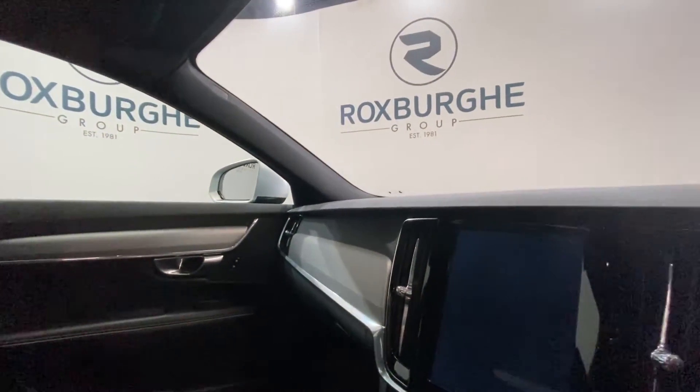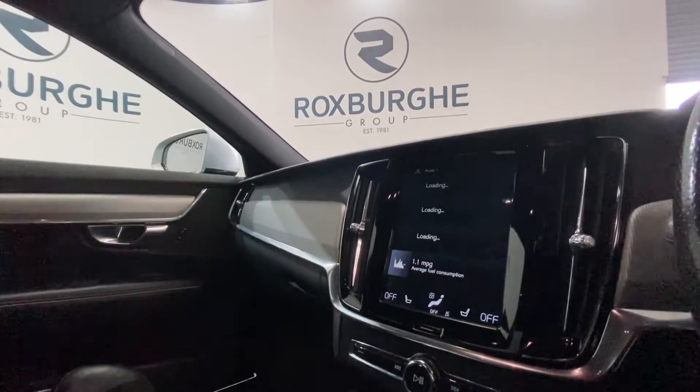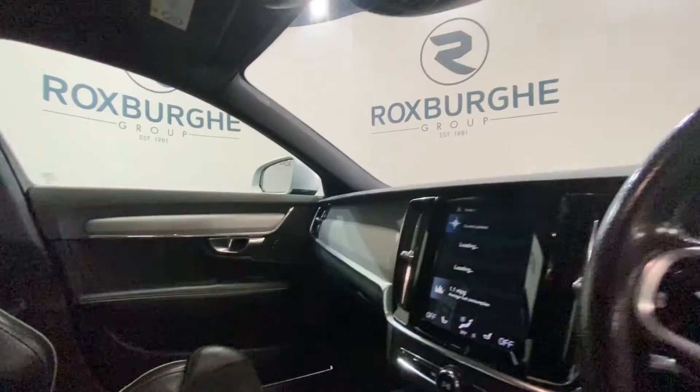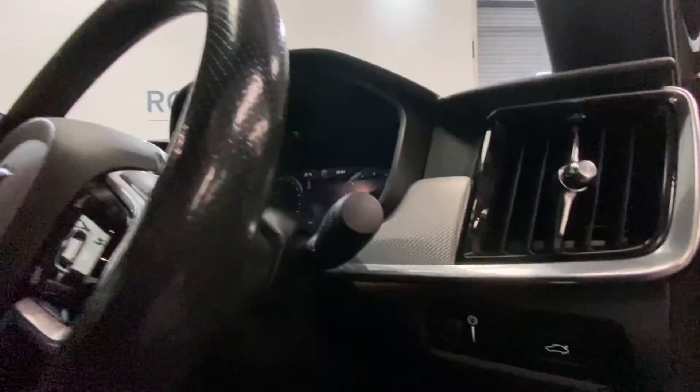You've got your display screen at the top, which supports your radio, media, navigation, and so much more. You've got a few media controls just below that, and there are some controls in your centre console including your start/stop button. There are media controls mounted onto either side of the steering wheel, and then more controls just down here on the driver's side also.